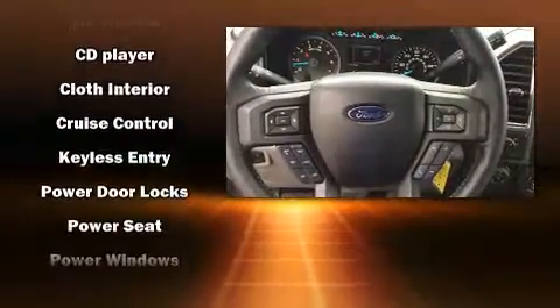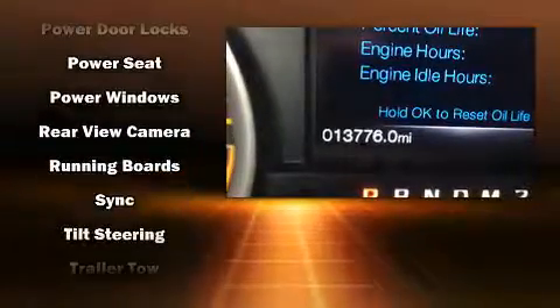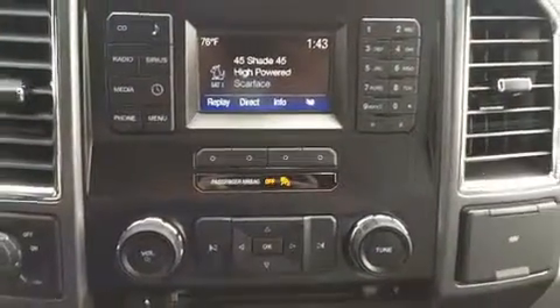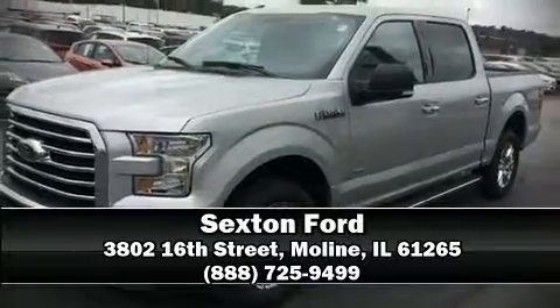Electronic stability control stands out as a technologically savvy innovation, keeping you better connected to the road. Our sales staff will help you find the vehicle that you've been searching for. Come on in and take a test drive.